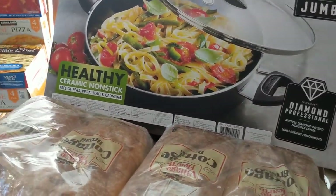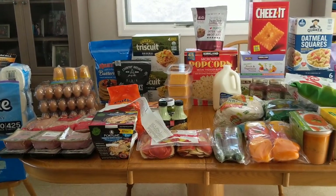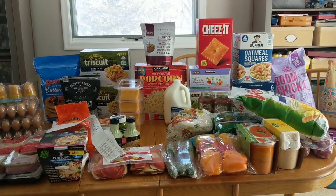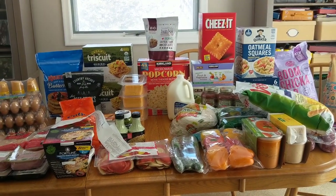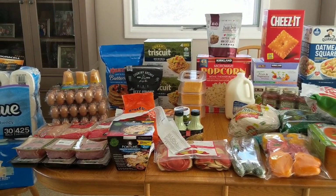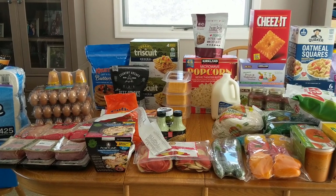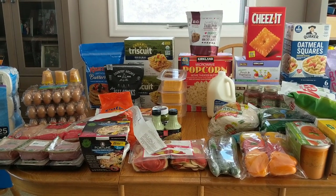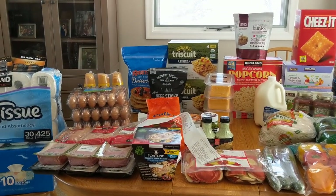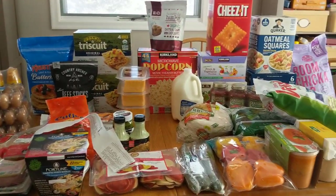Holy cannoli, guys, that is everything we got at Costco — that was a lot! Leave me your questions down below. I will link to the Trader Joe's haul that I did recently if you want to check that out, and I will also link to the Imperfect Foods unboxings I have done and a couple of other things. Thank you guys so much for watching, and of course don't forget to like, subscribe, and ring the bell. I'll be talking to you soon. Bye-bye!